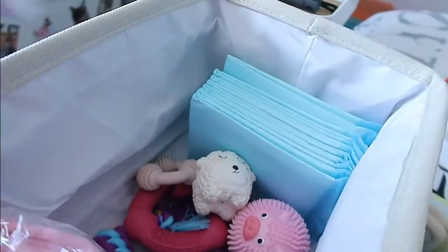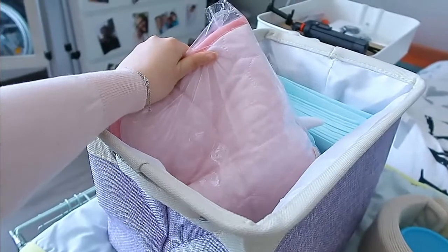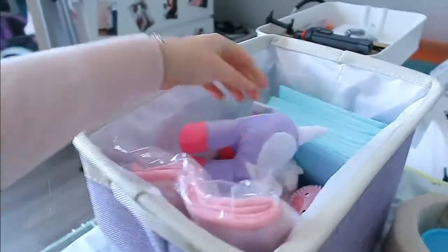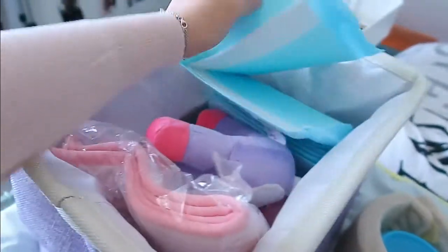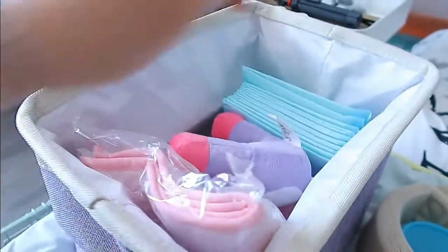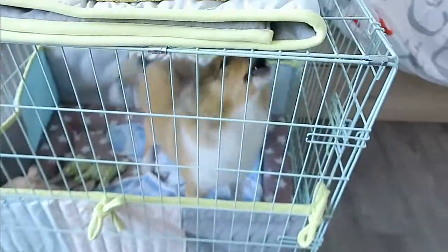I also have a special box to put all her toys in. I have a cooling mat just in case for the summer, and puppy pads because that's a must when you have a puppy in case there's an accident indoors. She had a lot of energy that day, but she actually loved her crate.